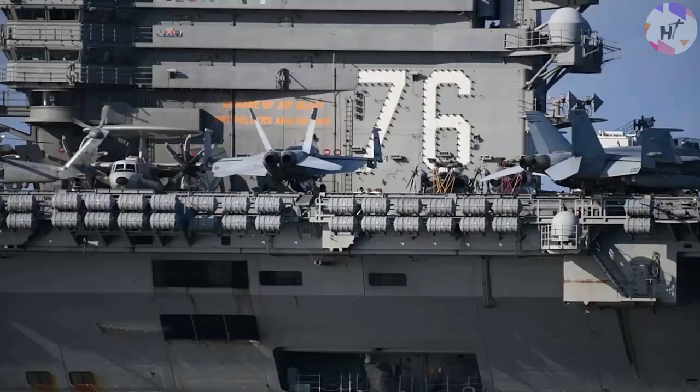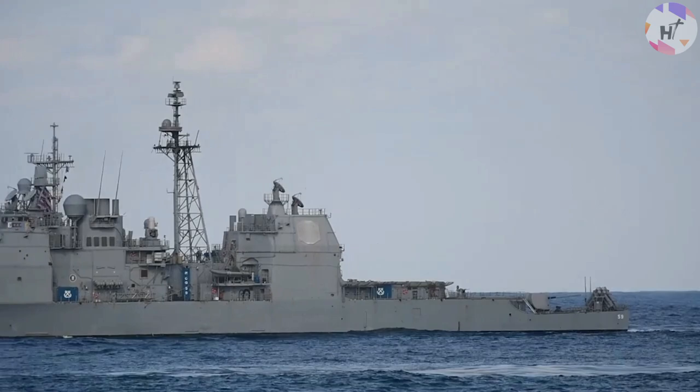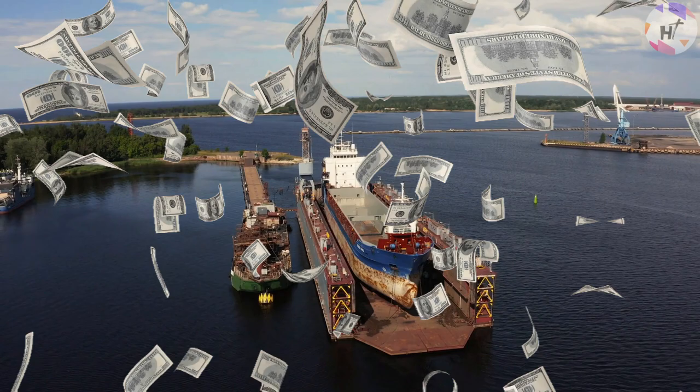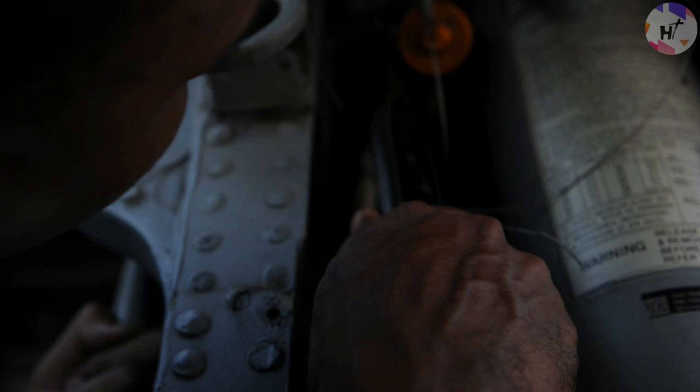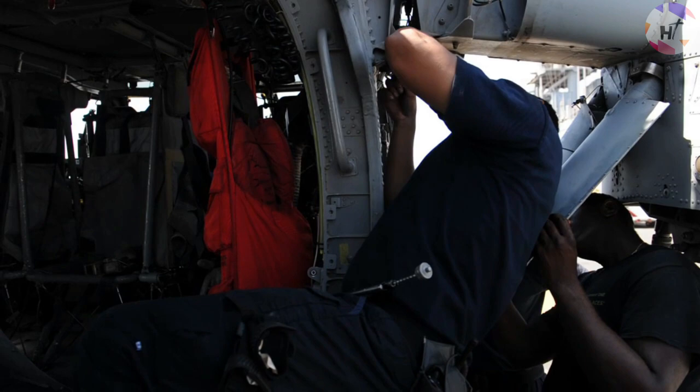Throughout their deployment, warships must operate continuously around the clock for several months. Preventive maintenance is a routine task that is meticulously scheduled each day to meet the needs. One such maintenance process carried out every five years is dry docking. A single vessel may cost as much as tens of millions of dollars for such a treatment. Midway surveys are to be carried out in addition to its regular schedule between dry docking times for various inspections, maintenance, and repairs for the ship's undersea structure.